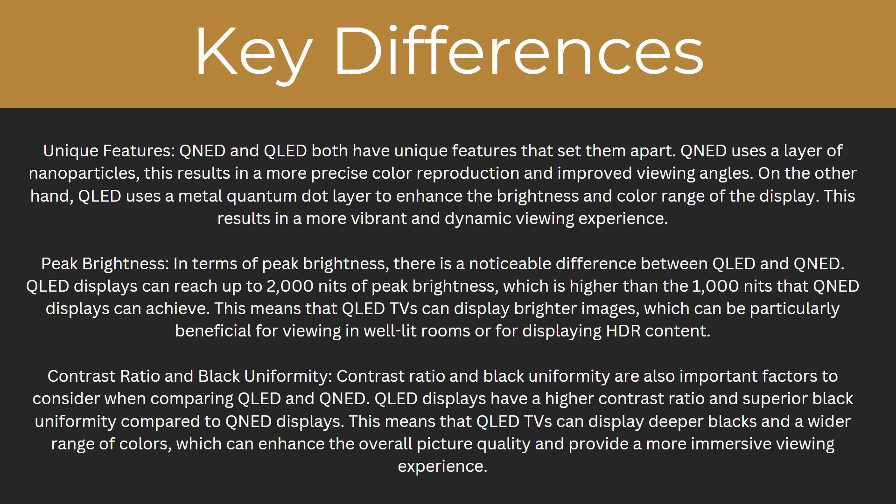What are some of the key differences between them? To start with, their unique features. QNED and QLED both have unique features that set them apart. QNED uses a layer of nanoparticles, which results in more precise colour reproduction and improved viewing angle. On the other hand, QLED uses a metal quantum dot layer to enhance the brightness and colour range of the display, resulting in a more vibrant and dynamic viewing experience.